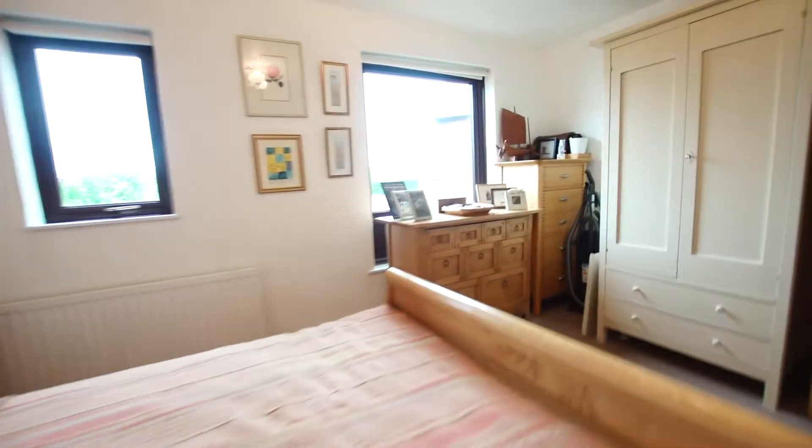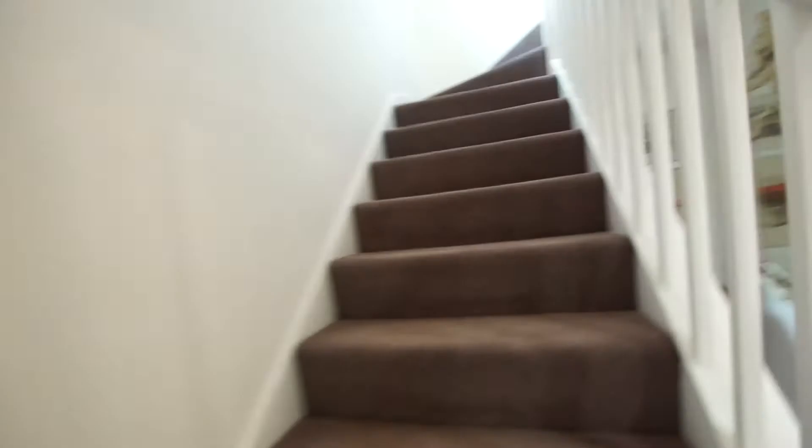Being a townhouse, the property is very flexibly planned. You don't have to use all the bedrooms as bedrooms — you could use them as a study if desired for the home working that we're now getting used to.